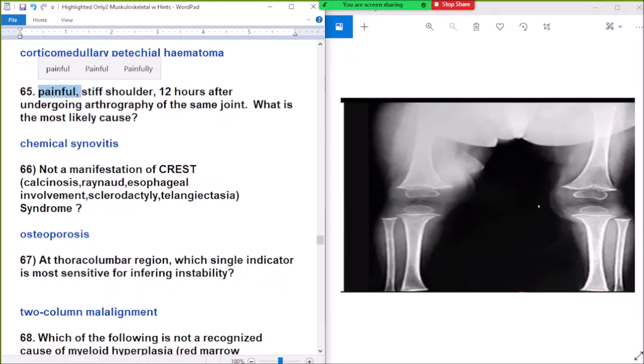Question number 65: painful stiff shoulder, deteriorated after an intra-articular arthrogram of the same joint. What most likely caused chemical synovitis? The painful stiff shoulder deteriorated after the arthrogram, most likely caused by chemical synovitis.